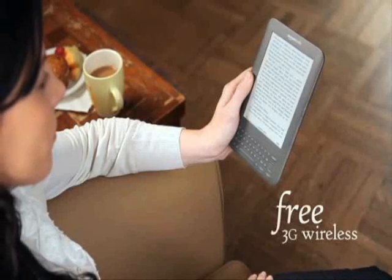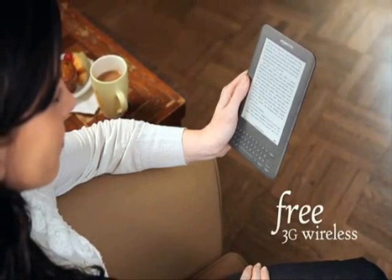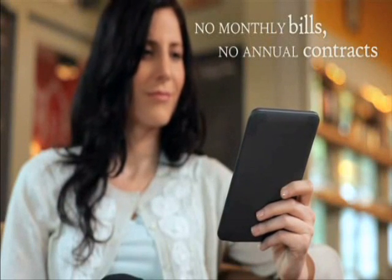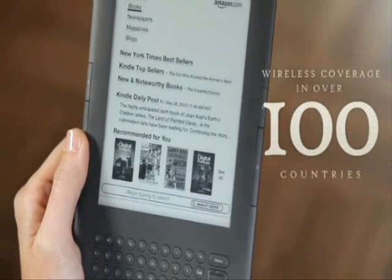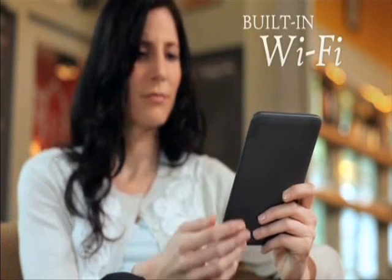With free 3G wireless, you can purchase the latest books, magazines, and blogs on Kindle anywhere — no monthly bills, no annual contracts, no hassles. You can download books in the U.S. and over 100 countries. And Kindle now has built-in Wi-Fi for use at home or on the road.